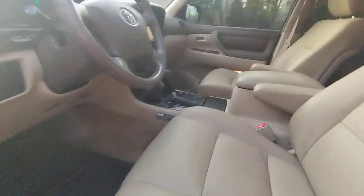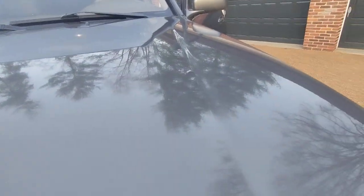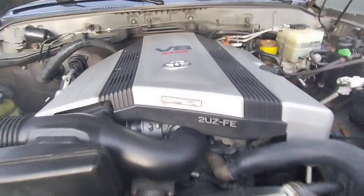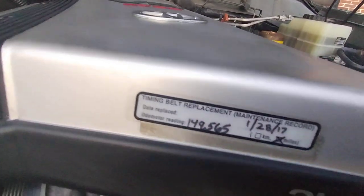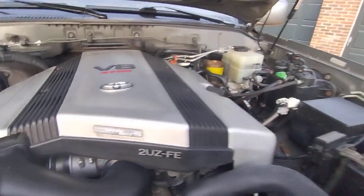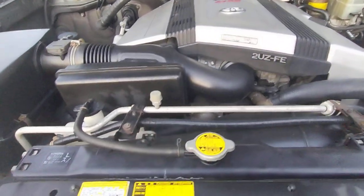I'll put the hood open for you. The timing belt's been changed — 149,000 miles in 2017. The radiator looks newer. Thanks for looking.